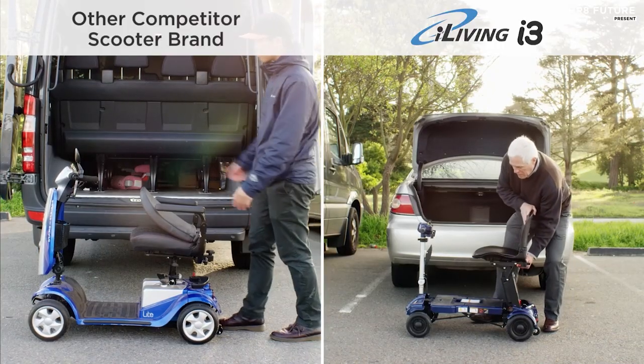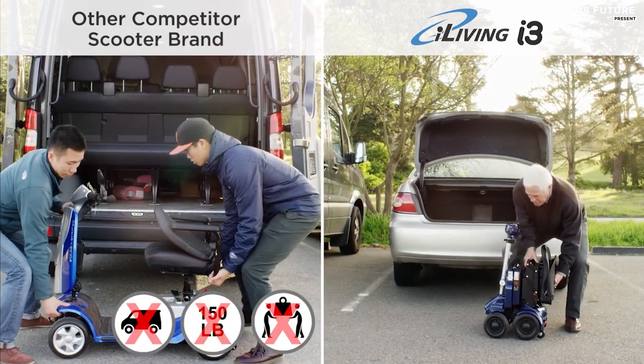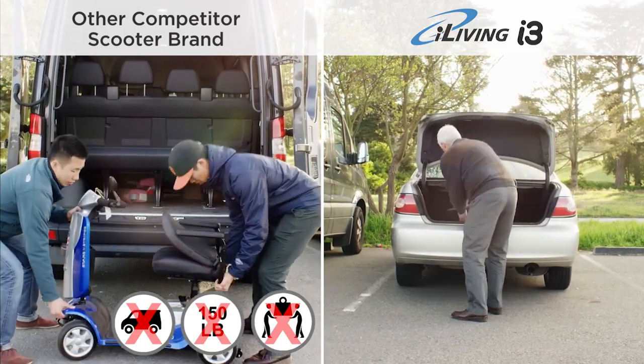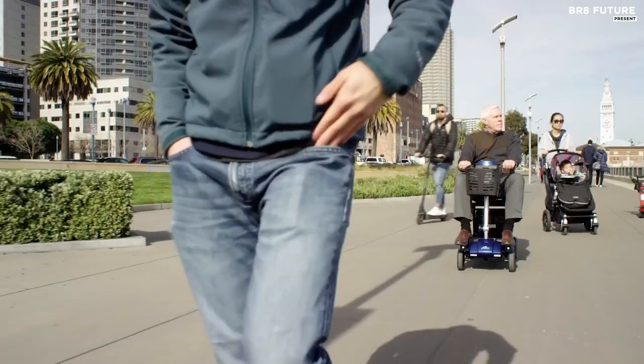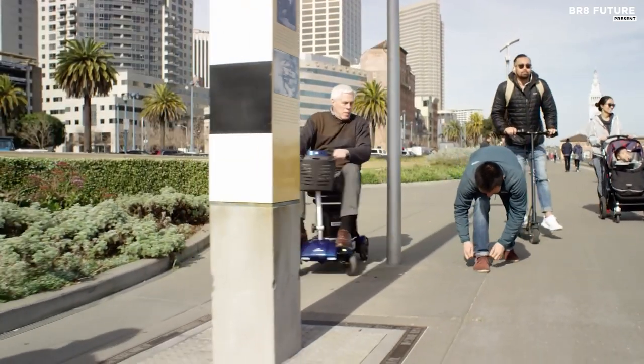It's the perfect choice for seniors, adults with disabilities or handicaps, and anyone who loves to travel, shop, or explore. With an impressive range of up to 14 miles per charge, a weight capacity of 300 pounds, and available in blue and red, the i3 Foldable Electric Mobility Scooter is the ultimate choice for convenience, reliability, and a smooth ride every time.